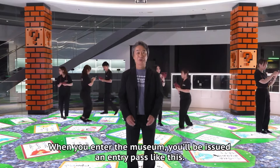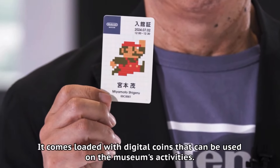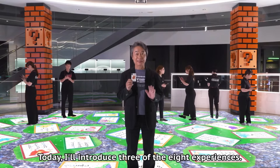Shigeru Miyamoto also revealed that when you enter the museum you receive a card — as you can see on your screens — and every game you play on the first floor earns you digital coins, so it is very interactive.